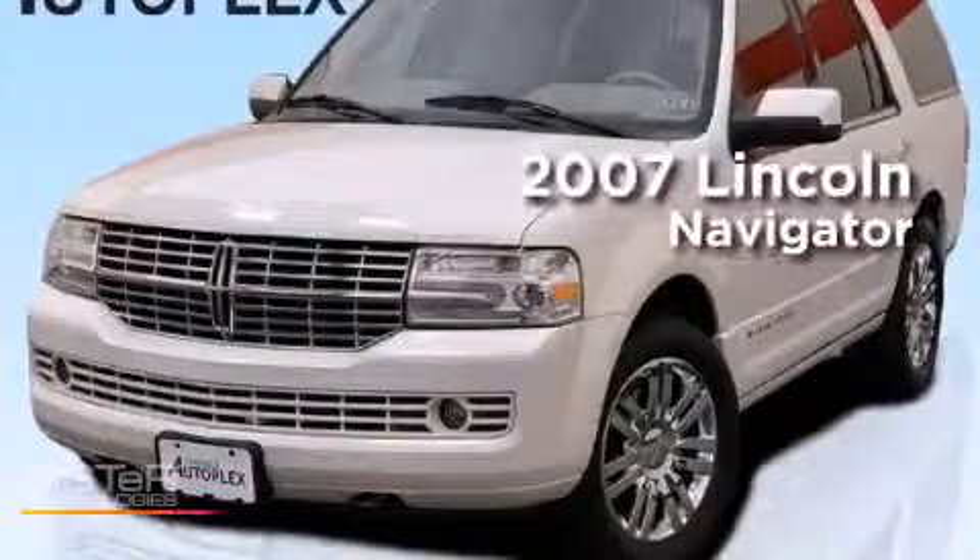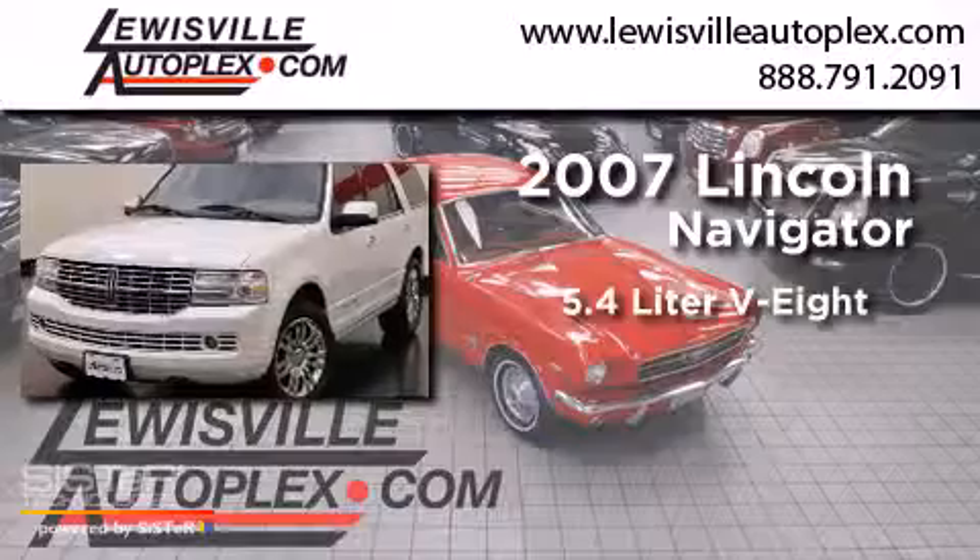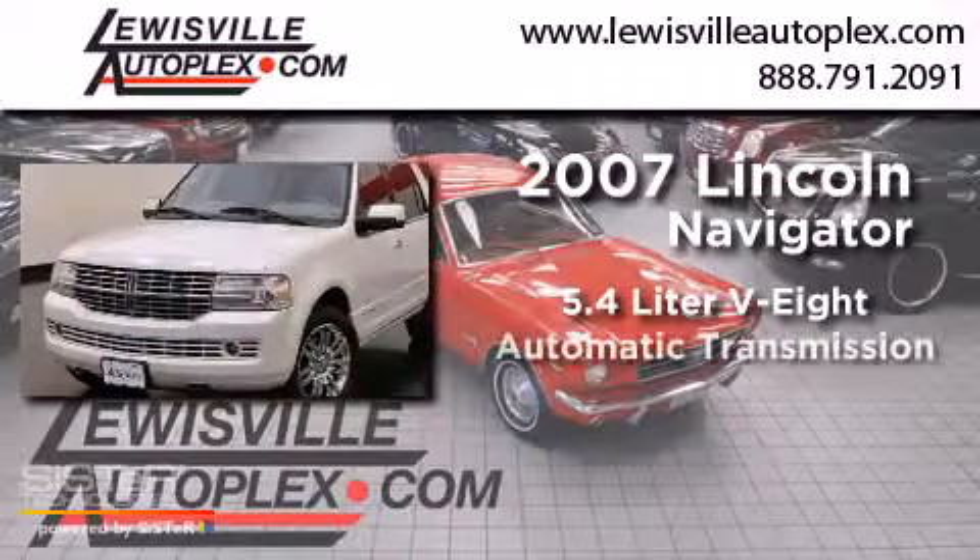This is a 2007 Lincoln Navigator. It features a 5.4-liter, eight-cylinder engine and an automatic transmission.